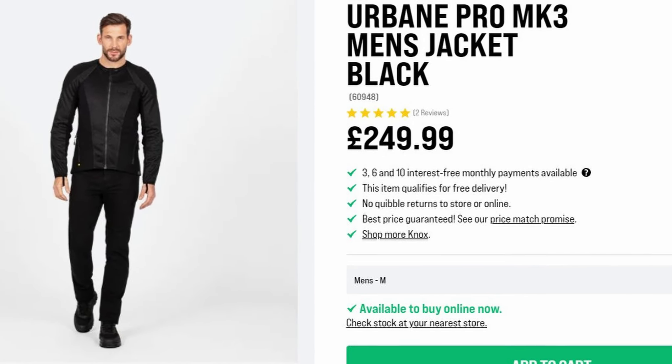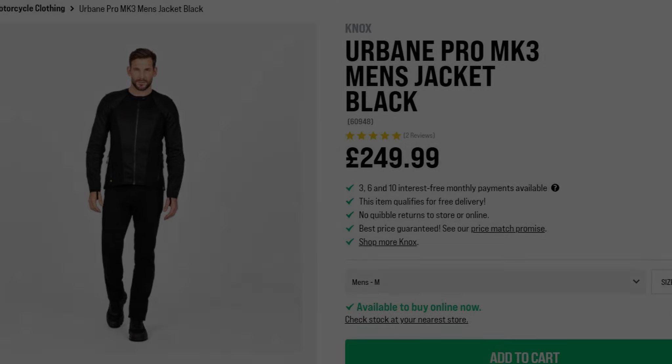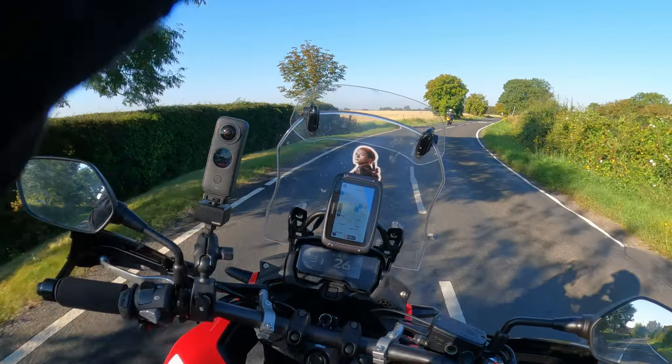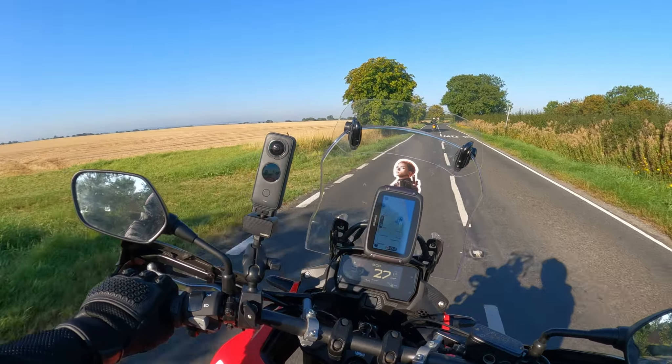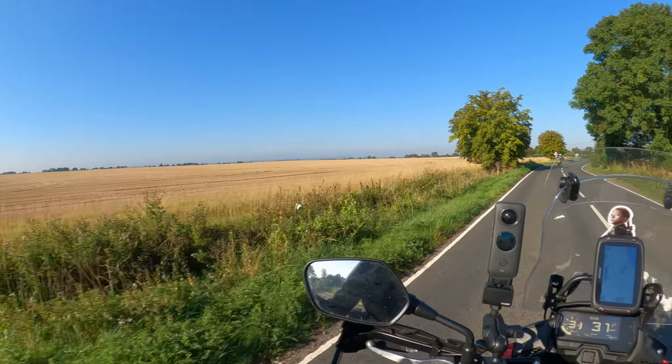As always in my YouTube career so far, these are items that I've purchased with my own money. I've got no connection to any retailer — this is what I think. Good morning, Codger Biker here from a beautifully sunny Lincolnshire.